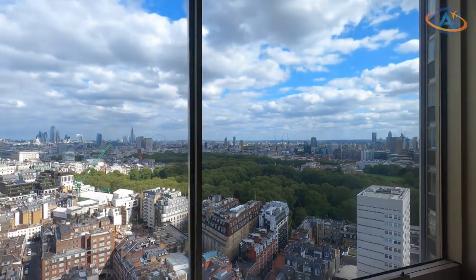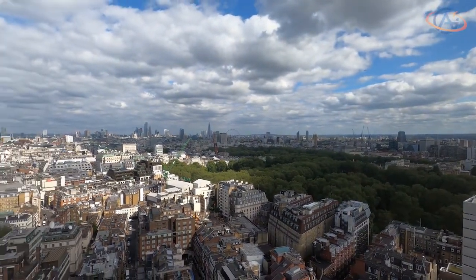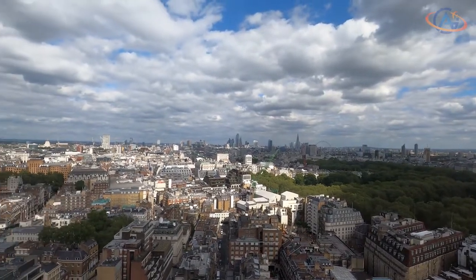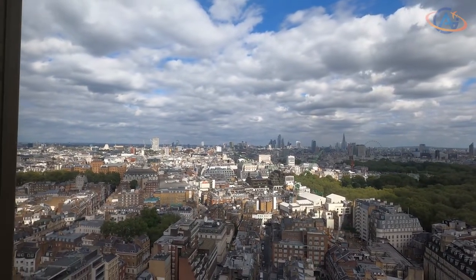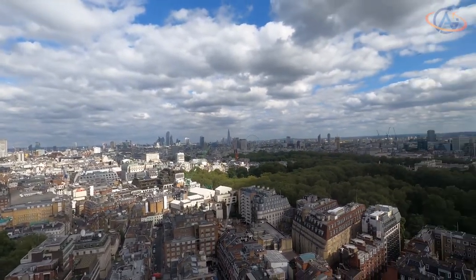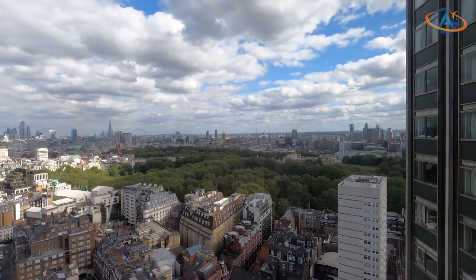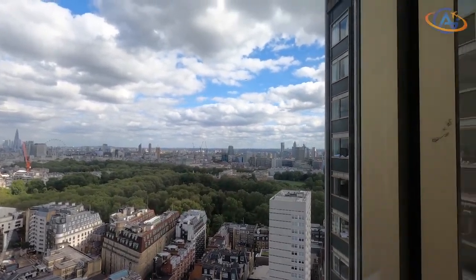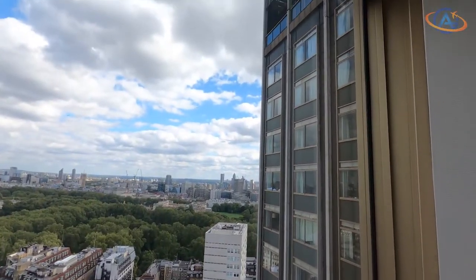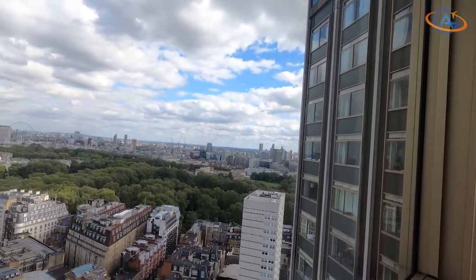Here you can already see what I mean by the view. From the 24th floor, the view over London is awesome. Our room is pointing to the London Eye and thus also to the skyline of London. No other building around is even close to this height, so you can see really, really far. The building has 29 floors, so you are close to the highest point already.